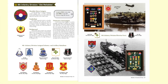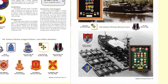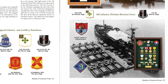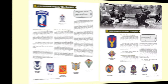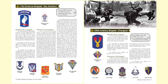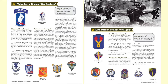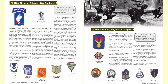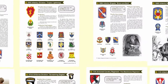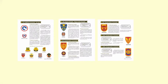The 9th Infantry Division — the Old Reliable — is shown with its shoulder sleeve insignia, symbolism, background, distinctive unit insignia, and the famous 9th Infantry Division Riverine Force. Other famous brigades include the 173rd Brigade, the Sky Soldiers, who arrived in 1965 and stayed until 1971, and the 196th Infantry Brigade, the Chargers, who came in 1966 and stayed until 1972. All major units of combat arms, combat support, and combat service support are shown in the book.